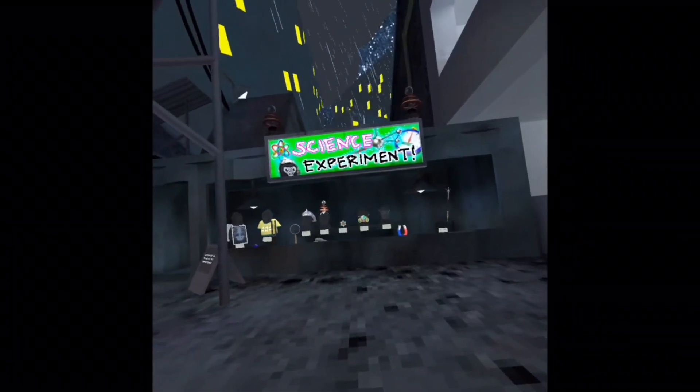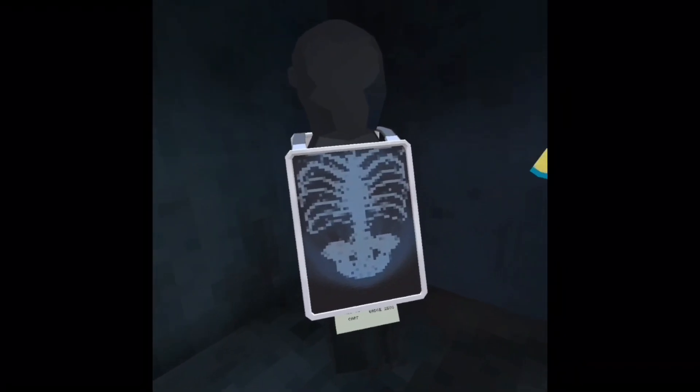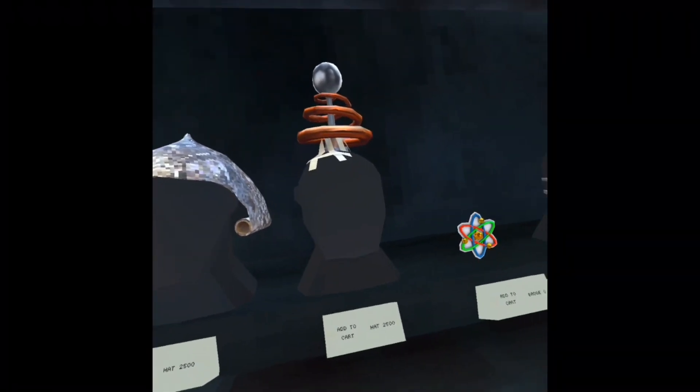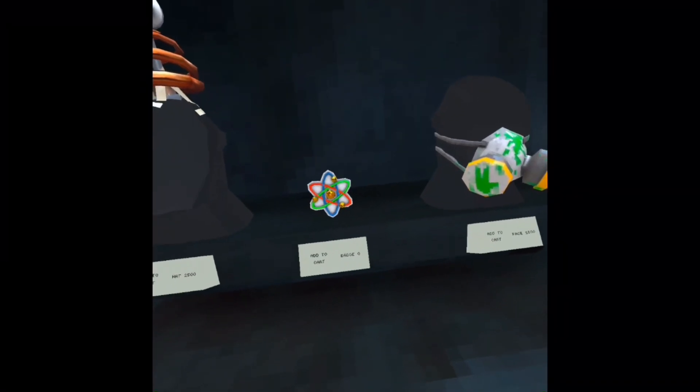In a new science experiment update, this is what we got: an x-ray of the monkey skeleton, a monkey elemental shirt, a tinfoil cap, a tesla coil head, and a science badge.